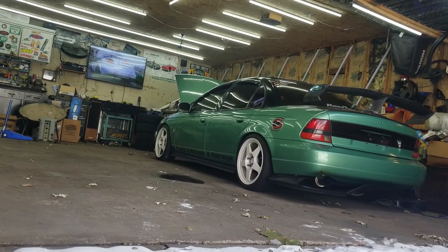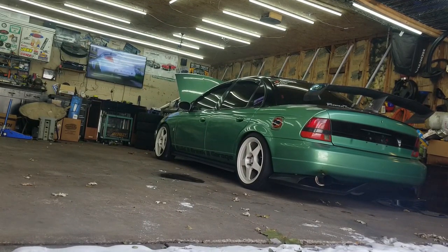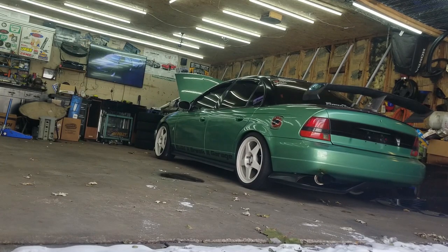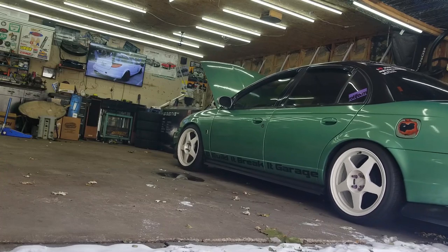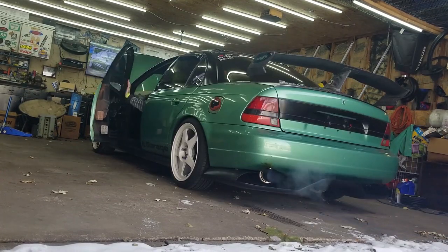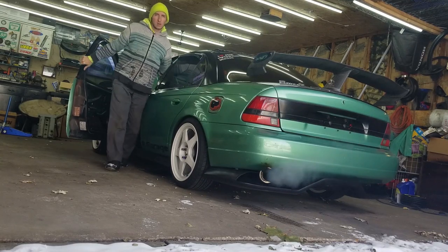Cold start on the '98 Saturn SL2 with turbo. God, I love driving this car even if it's just two feet — it just sounds so good with the turbo.